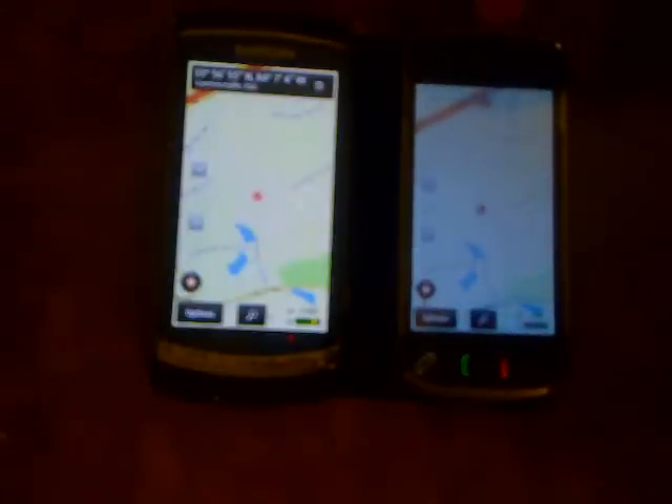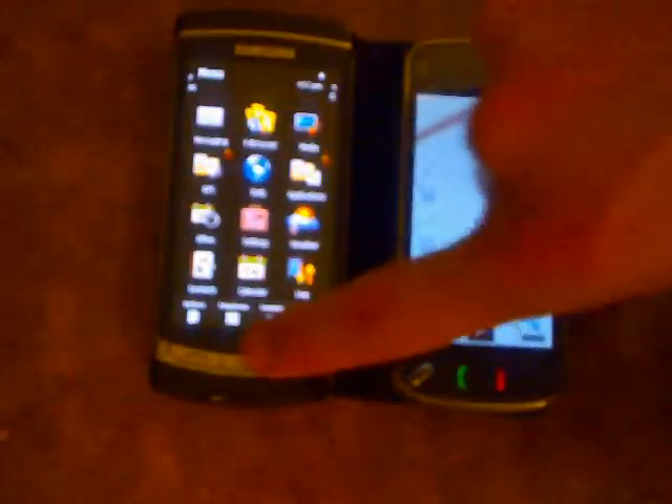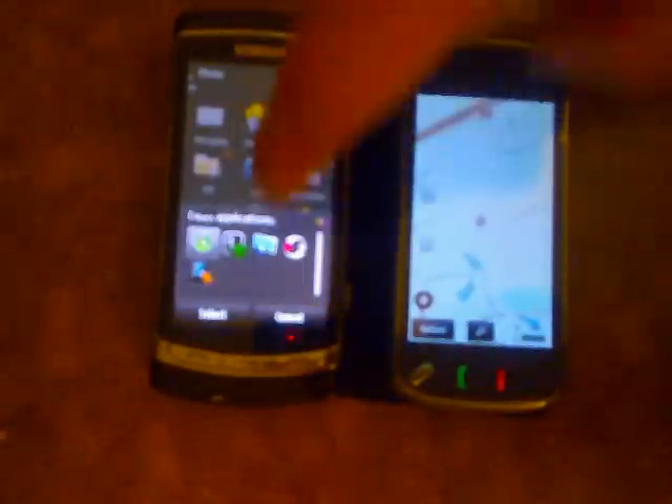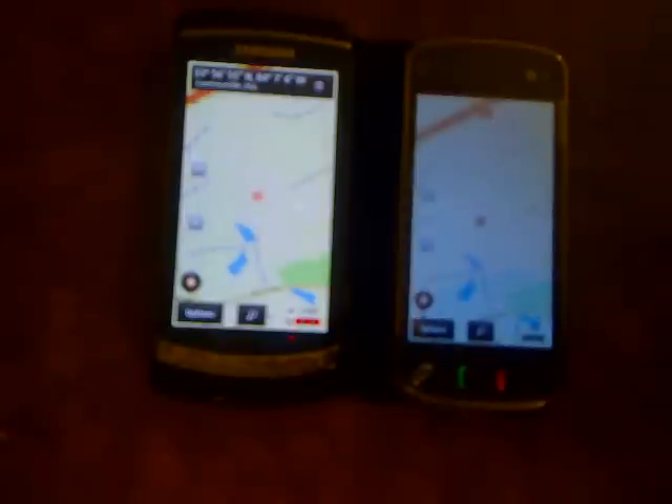I'm still waiting on something with the N97. I don't even think I have a data connection right now with this one. It still hasn't locked — it's not using assisted GPS whatsoever. It's doing this all on its own with the built-in GPS. Still no lock with the N97.